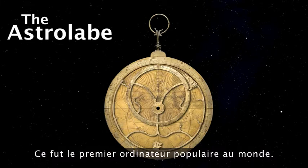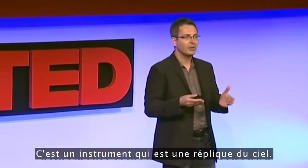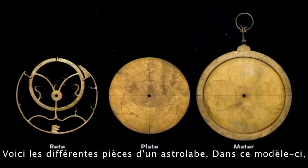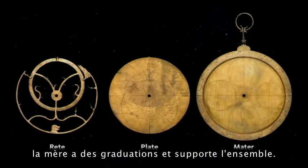It was the world's first popular computer, and it was a device that is, in fact, a model of the sky. The different parts of the astrolabe: the reet corresponds to the position of the stars, the plate corresponds to a coordinate system, and the mater has some scales and puts it all together.